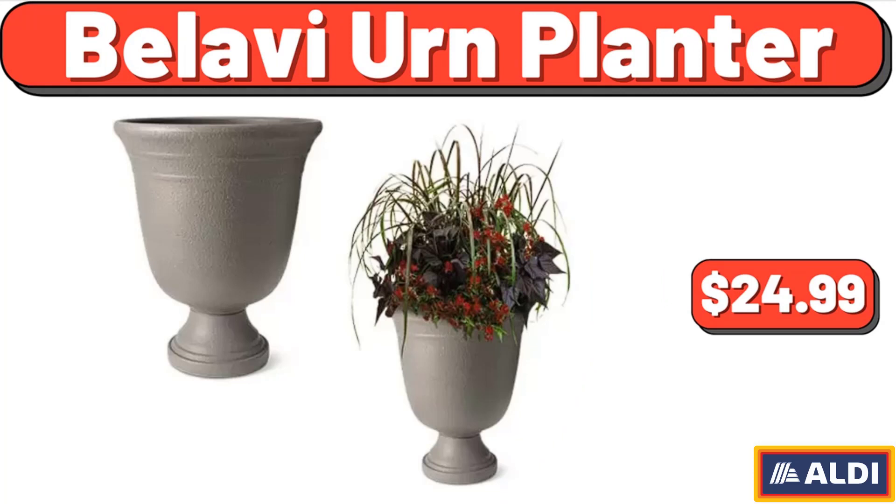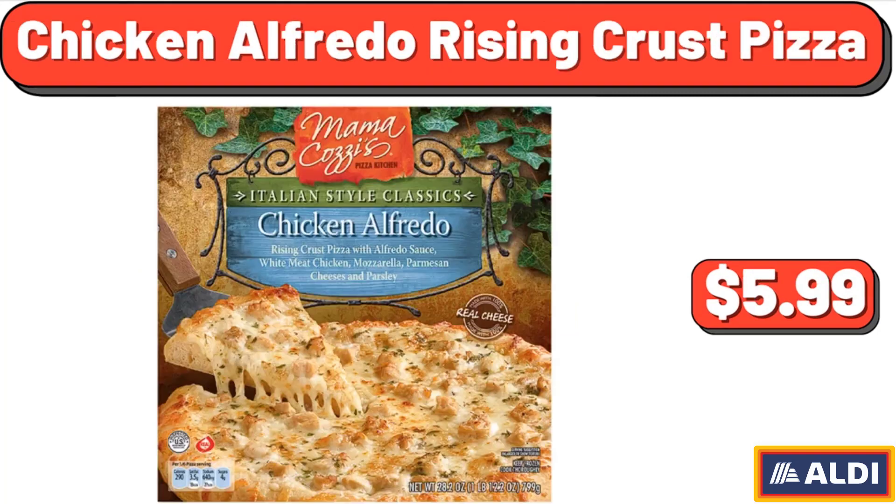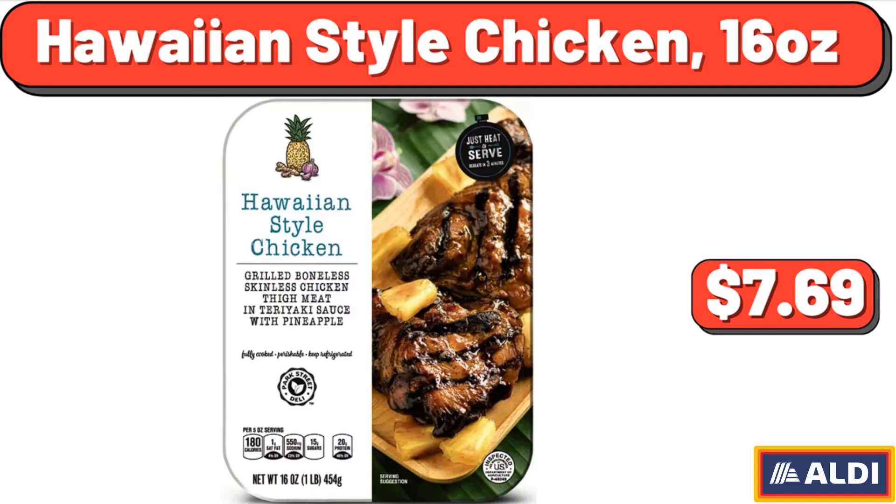Bellavi Urn Planter, $24.99. Purdue Antibiotic Free Whole Chicken, $6.89. Chicken Alfredo Rising Crust Pizza, $5.99. Organic Sea Salt Popcorn, 6 Ounces, $3.29. Hawaiian Style Chicken, 16 Ounces, $7.69.